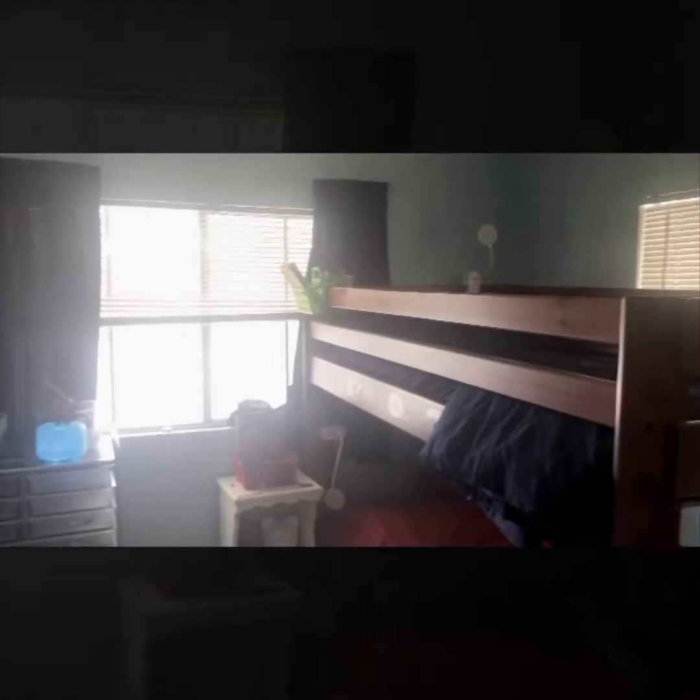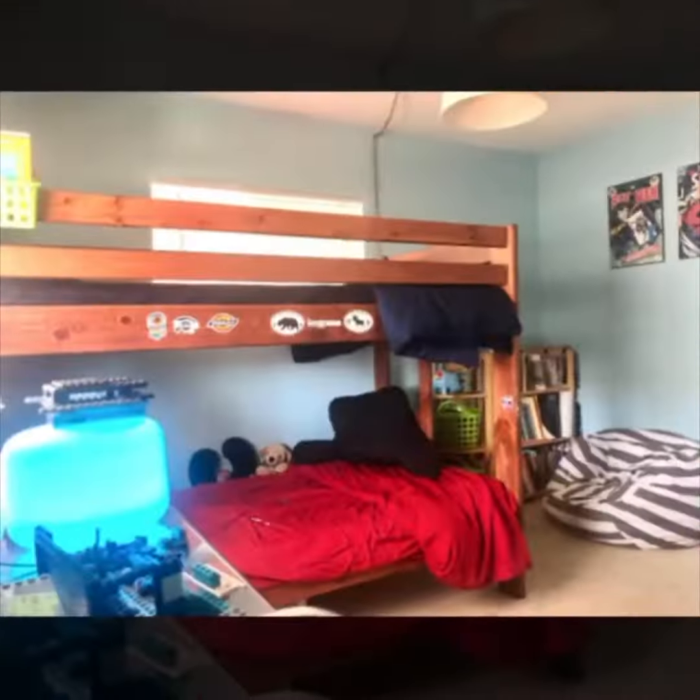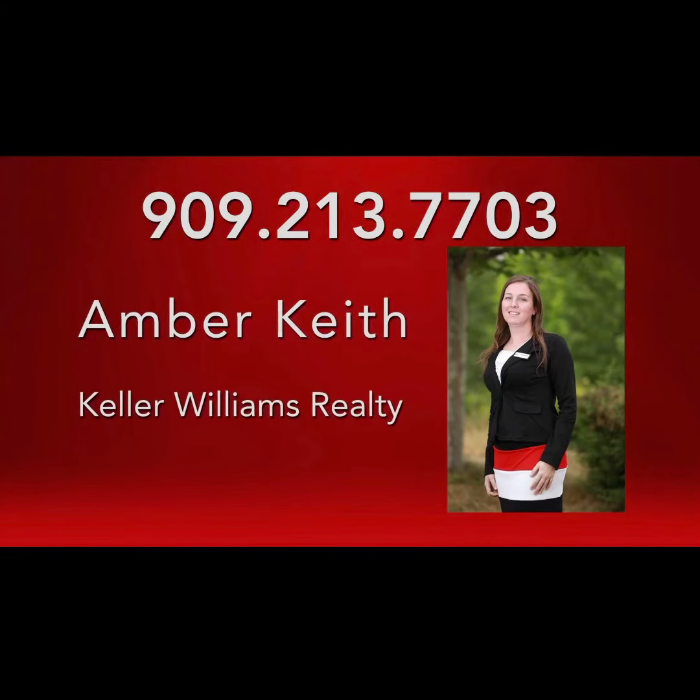Lastly, bedroom number two is a good size and also has a custom built-in closet with lots of organizing shelves. Give me a call at 909-213-7703 if you have any questions. Thanks and have a great day!